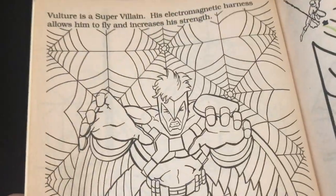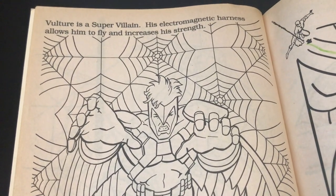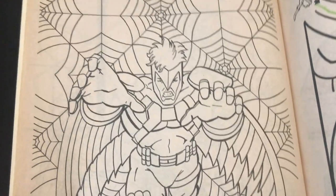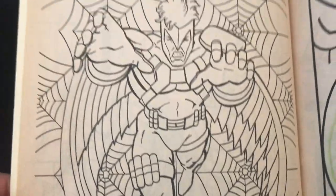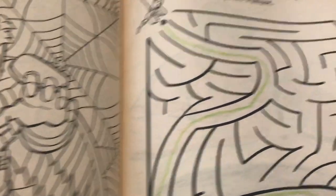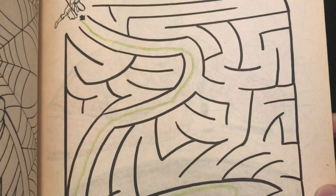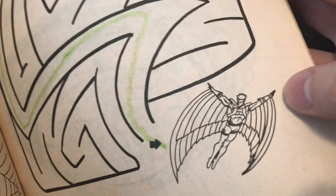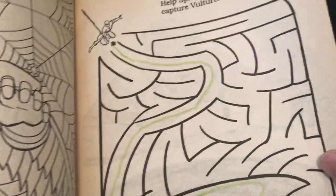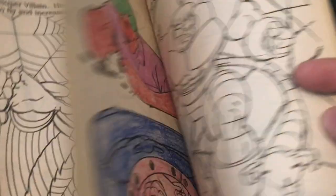Vulture is a supervillain — his electromagnetic harness allows him to fly and increases his strength. They went with the younger version of the Vulture, not the old man Adrian Toomes version, so that's probably a good call — don't want to scare any kids. 'Help Spider-Man through the maze to capture Vulture' — no way that kid got that on his own. He had help from his parents. Vulture's getting away, he had to fly through that maze, Spider-Man's going after him.